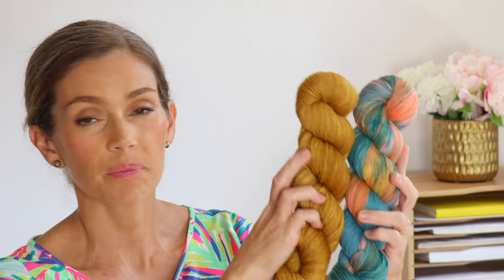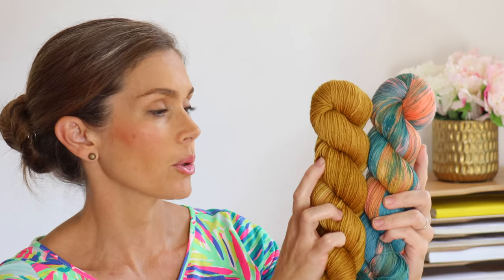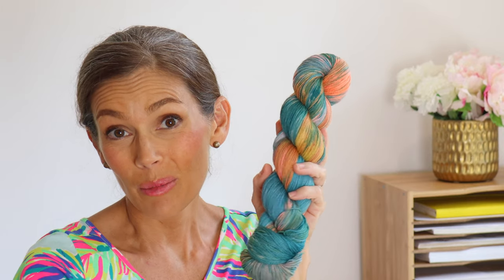I really like Tangerine Green paired with Honeycomb as well — those two are really pretty together. This is my dream colorway — Tangerine Green — I love it so much, I hope you all love it too.